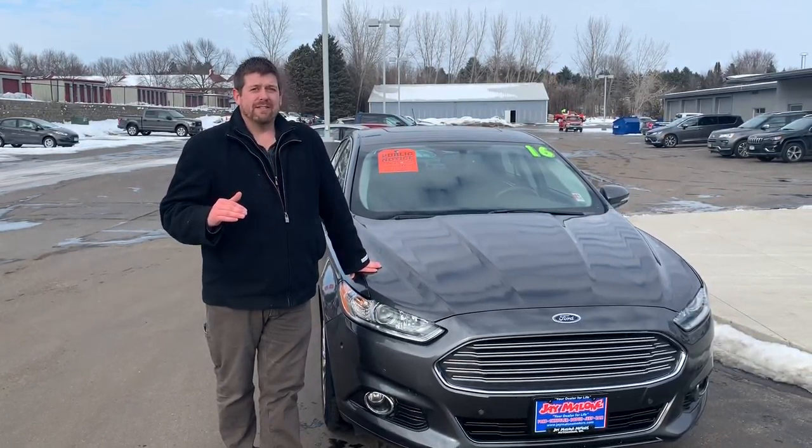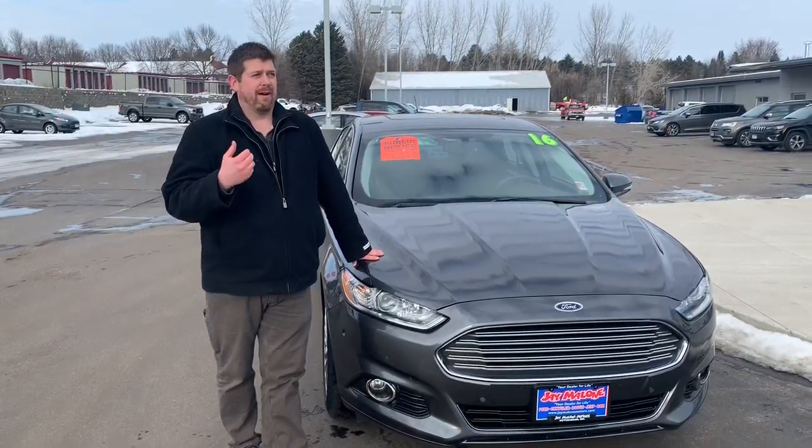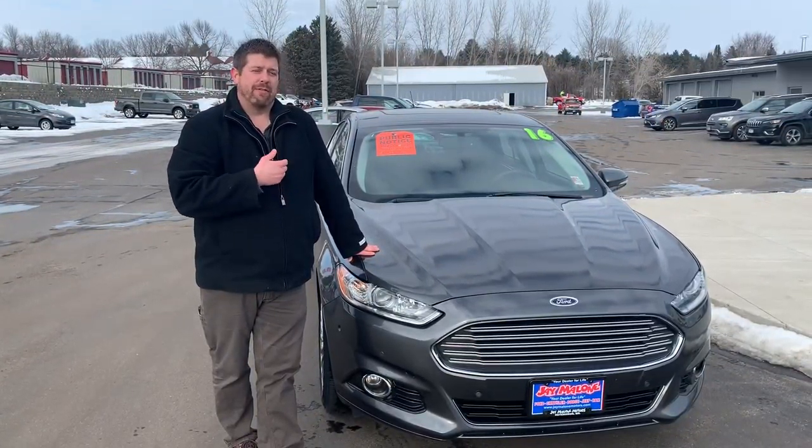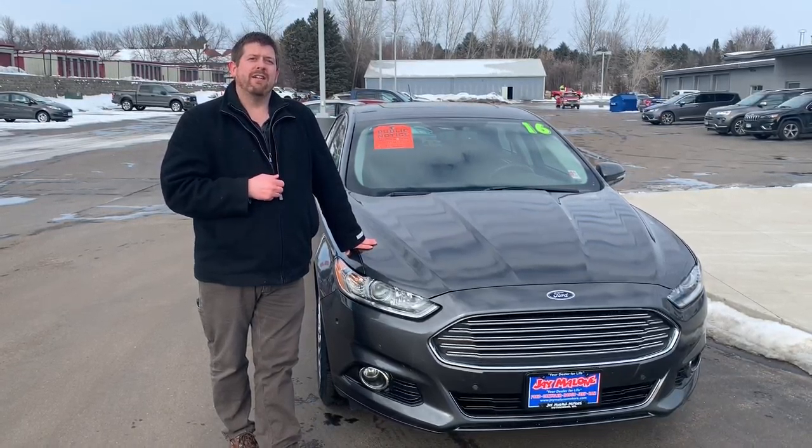It's got just over 20,000 miles — yeah, you heard me right, just over 20,000 miles. The price is $18,388, and with $3,000 down and approved credit you'd be looking at under a $300 a month payment.